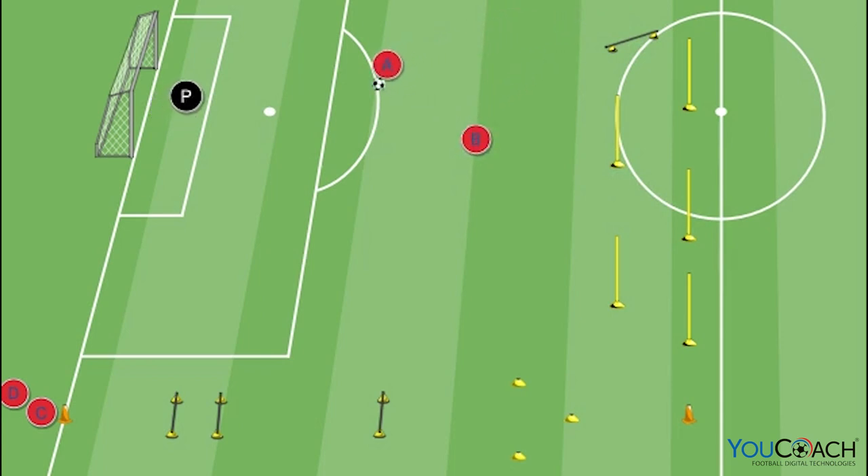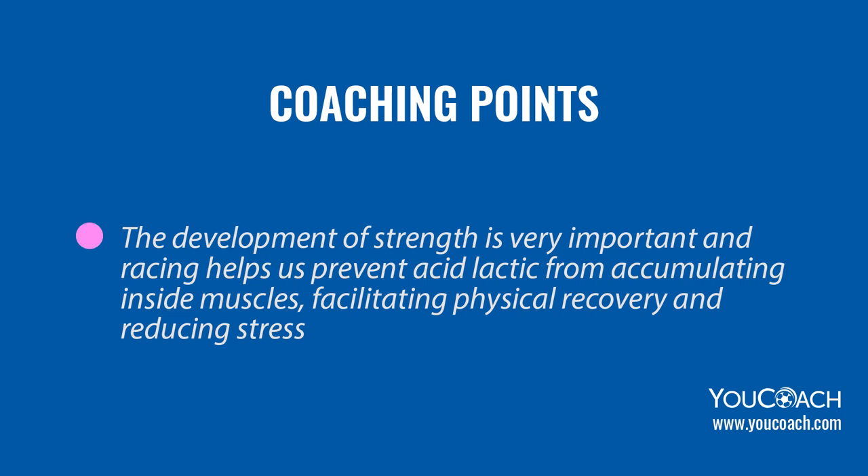Player B passes the ball to A, and A passes back to B. Player B then executes the last pass toward A, and player A shoots at goal from outside the area. After the action, players A and B swap their positions.